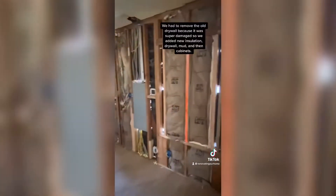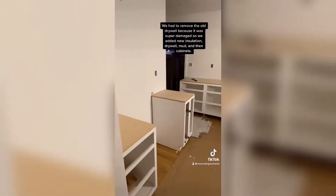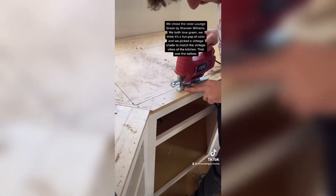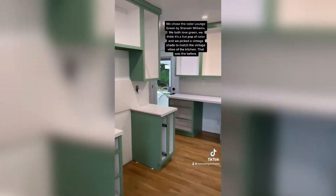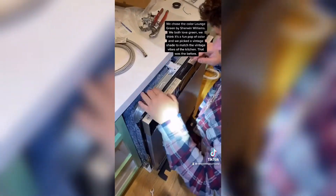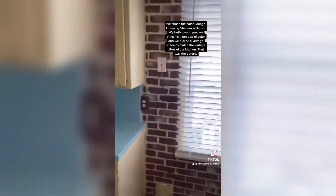We had to remove the drywall because it was super damaged and we added insulation, new drywall, new mud, and then we started putting in our cabinets. We chose the color Lounge Green by Sherwin-Williams for the kitchen. We both love green — we think it's a fun pop of color, and we picked a vintage shade to match the vintage vibes of the kitchen.